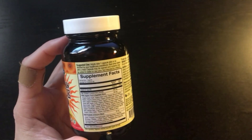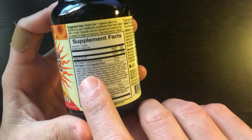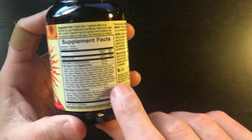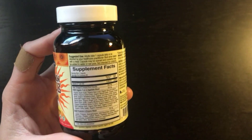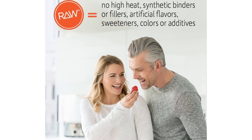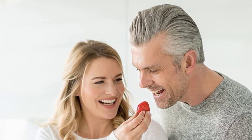By Garden of Life — Vitamin Code Raw D3, Vitamin D 5000 IU, Raw Whole Food Vitamin D Supplements with Chlorella, Fruit, Veggies, and Probiotics for Bone and Immune Health. Raw Vitamin D 5000 IU, Whole Food Nutrition.